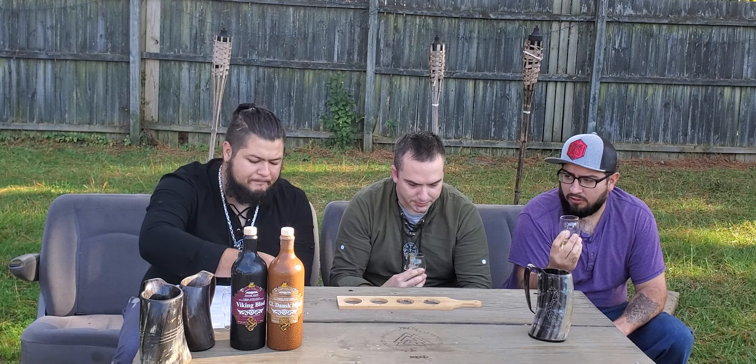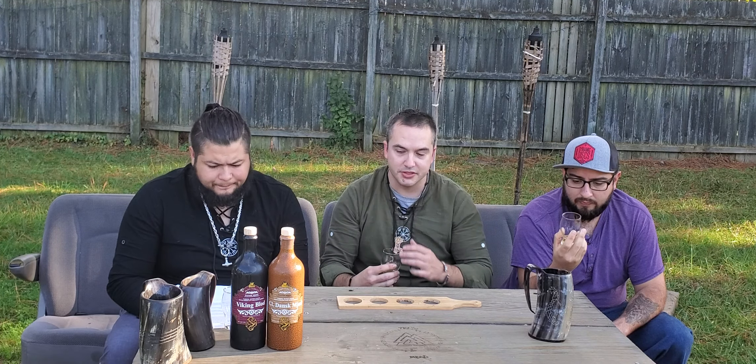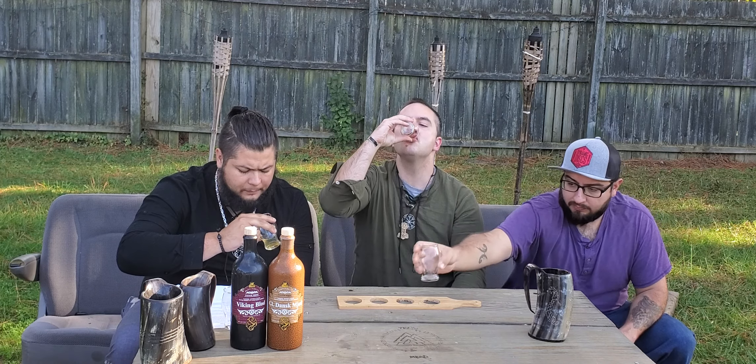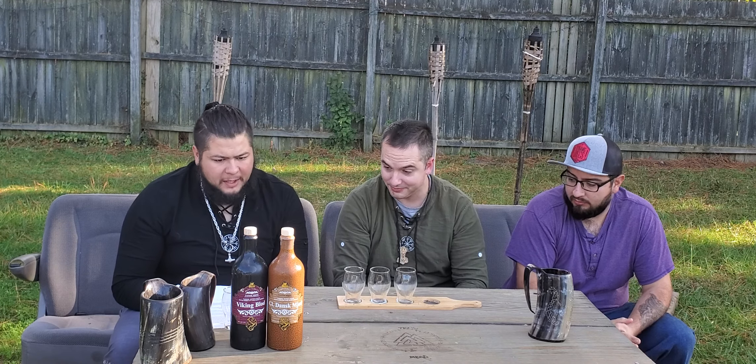The ginger is just slightly there. If you like ginger but don't want it overpowering, this would be a good one for you. I'm still not a huge fan of ginger — I like it, just not that much.